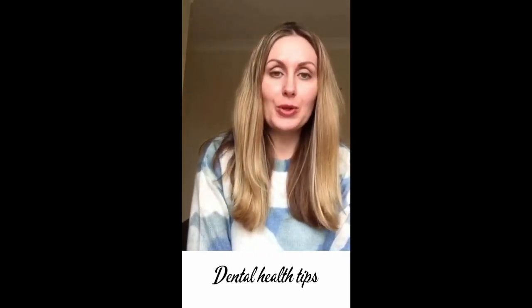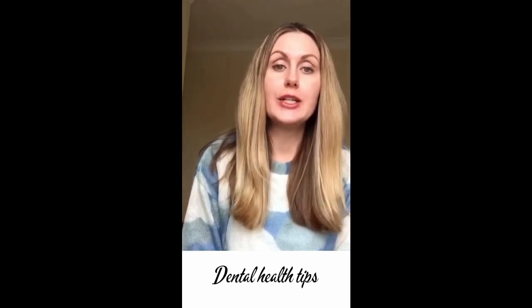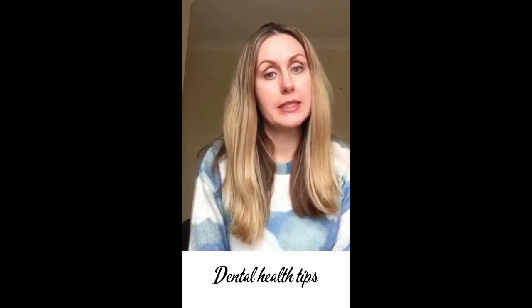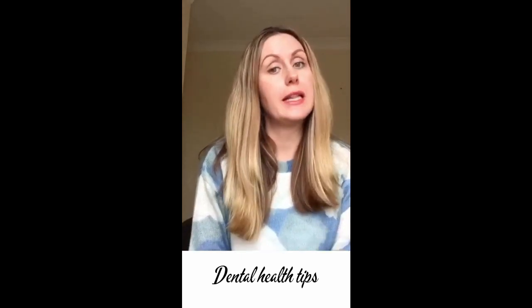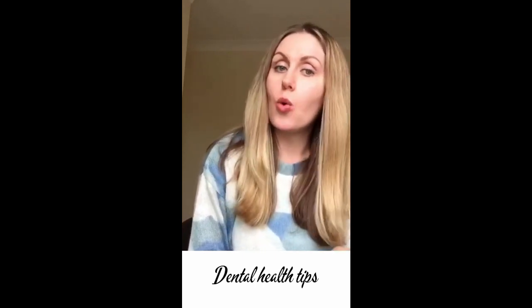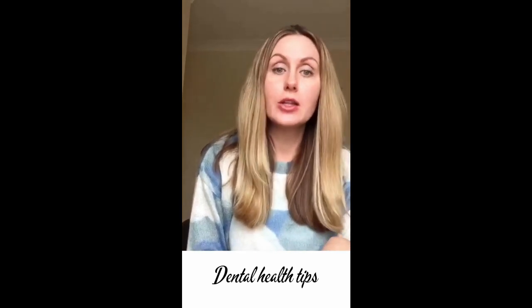Hello guys, I hope you're doing well and keeping safe with your family. Today's video is about oral hygiene. I'm a dentist but my practice is closed so I can't see my patients. So I thought let's talk about how to prevent gum disease, how to prevent decay or sensitivity. And don't forget, prevention is better than cure.